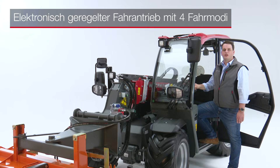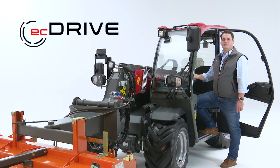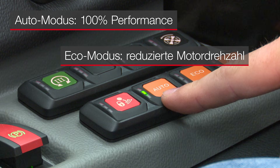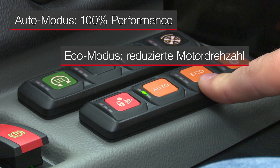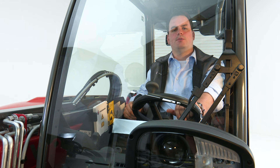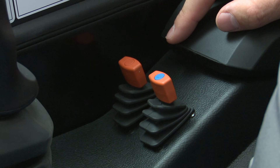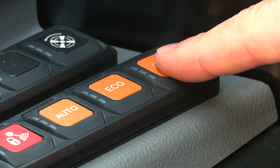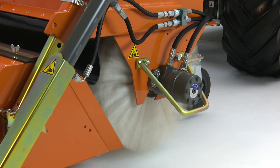Mit dem neuen elektronisch geregelten Fahrantrieb EC-Drive können Sie ganz nach Bedarf fahren und arbeiten. Der Automodus sorgt für 100% Performance, der Eco-Modus fährt mit reduzierter Motordrehzahl für Geräuschreduzierung und Kraftstoffersparnis. Für die Feindosierung hydraulisch betriebener Anbaugeräte stehen zwei Fahrmodi zur Wahl, bedienbar per Keypads und Potis. Im Anbaugerätemodus greift die Maschine aktiv ins Fahrverhalten ein, um die hydraulische Durchflussmenge konstant zu halten – so werden Belastungsspitzen beim Betrieb eines Mulchers oder einer Kehrmaschine automatisch reguliert.